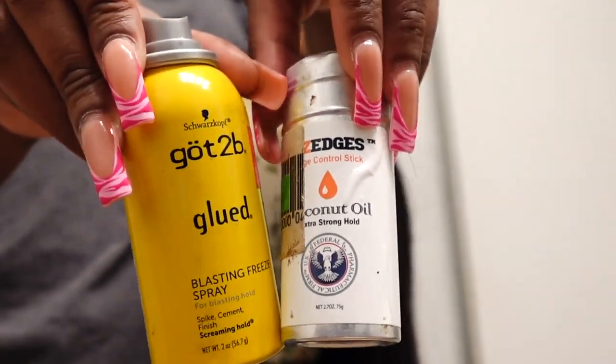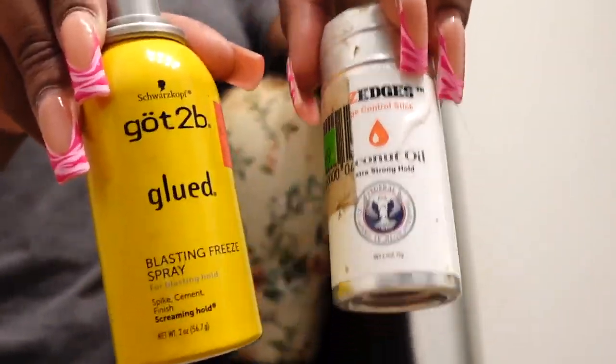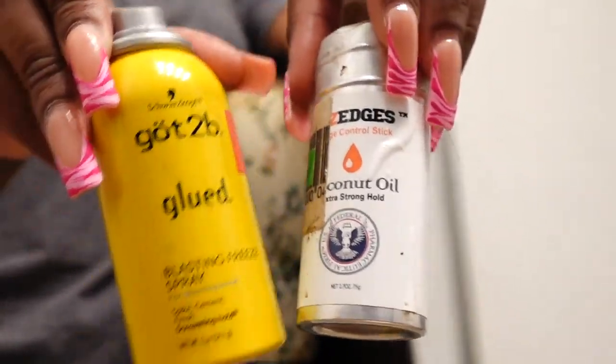These two products — the wax stick and the Got2B spray — are what you're gonna need to prep your wig. Make sure y'all prep your wigs because if you do not, I'm telling you it's gonna come out ugly every single time, and it's not gonna eat down.